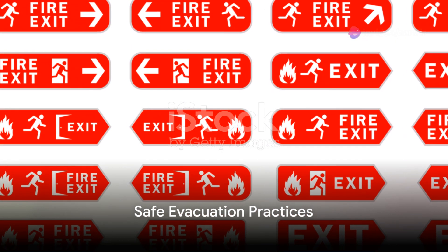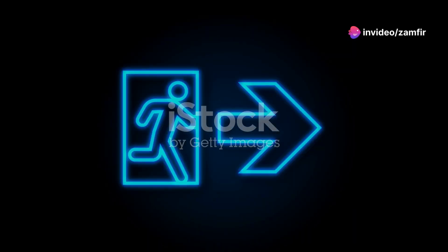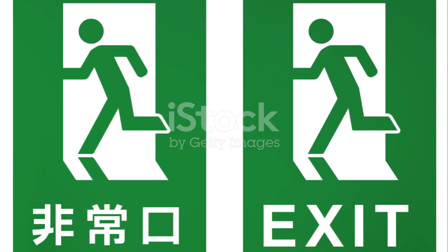As you evacuate, remember to use stairs, not elevators. Elevators may malfunction during emergencies, trapping occupants inside. Stairs are generally safer and more reliable.